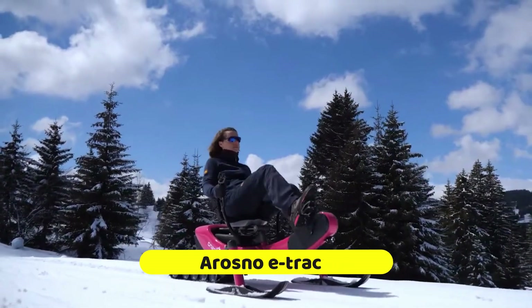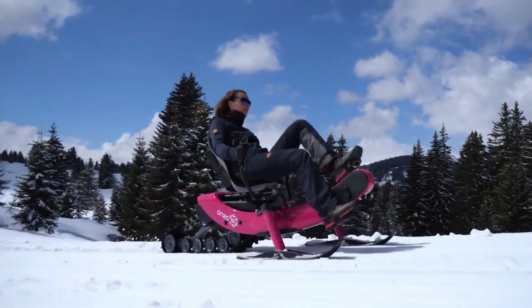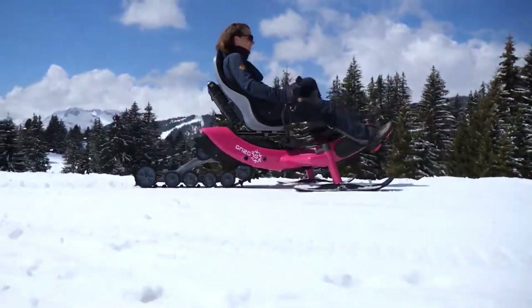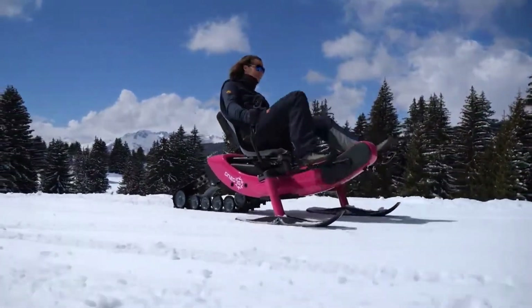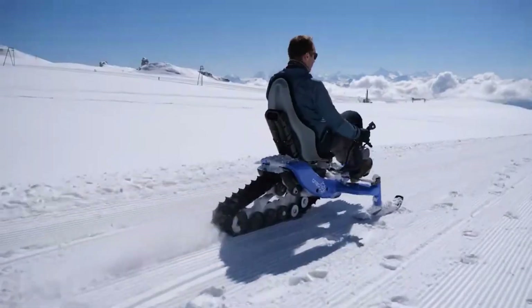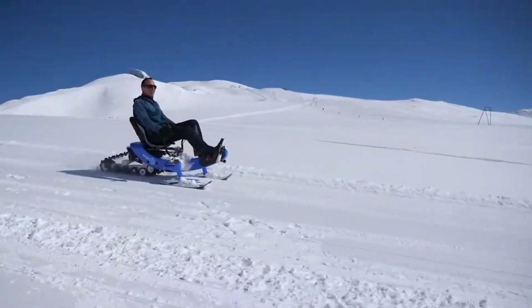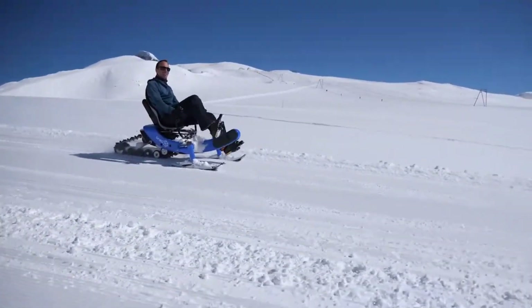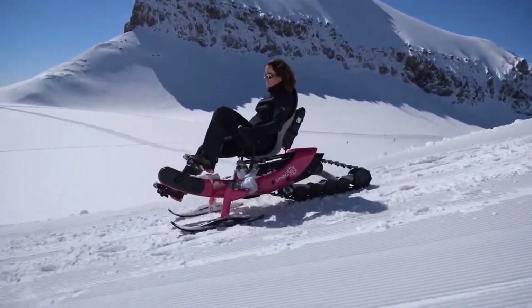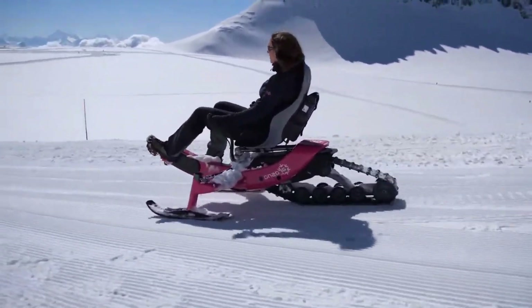One of the most innovative winter sports products, the Arosno E-Trace is widely recognized as the first electric snow bike in the world. This unique snowmobile combines elements of a sled with an e-mountain bike, creating an exhilarating and steady ride. The E-Trace has a detachable battery pack that claims to provide 45 kilometers of autonomy and a SAX RS 250W motor that can assist you up to 25 kilometers per hour.